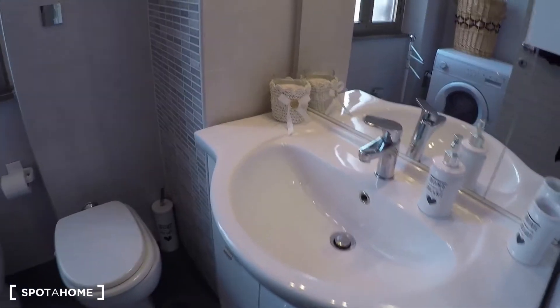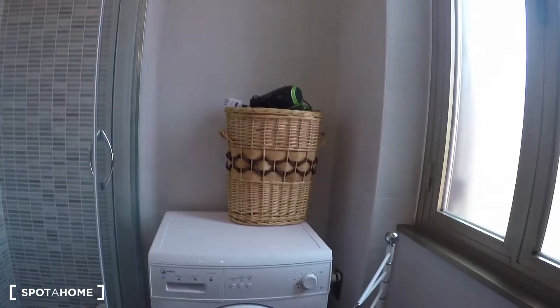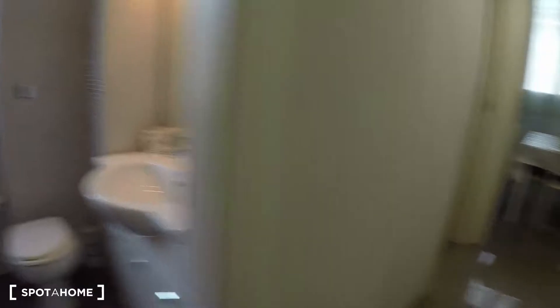Over here we have bathroom number one, which is complete — we have sink, toilet, bidet, there is also the washing machine. Everything is brand new, so the apartment was renovated.